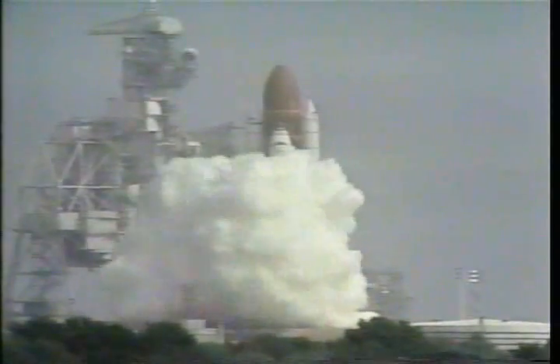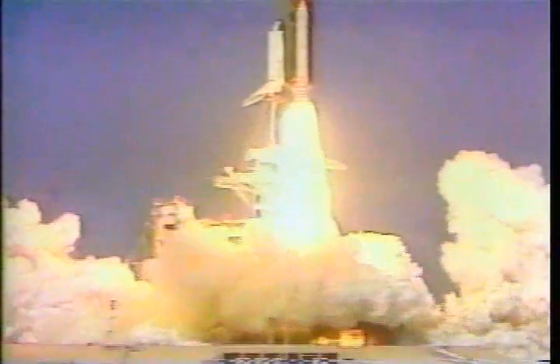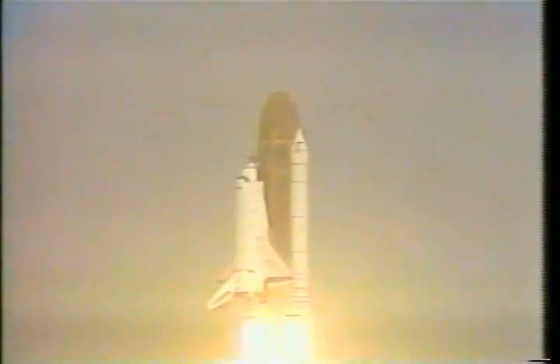Three good engines up and burning. 2, 1, 0 and liftoff of the Space Shuttle Atlantis and the Gamma Ray Observatory, seeking out the explosive forces of the universe.